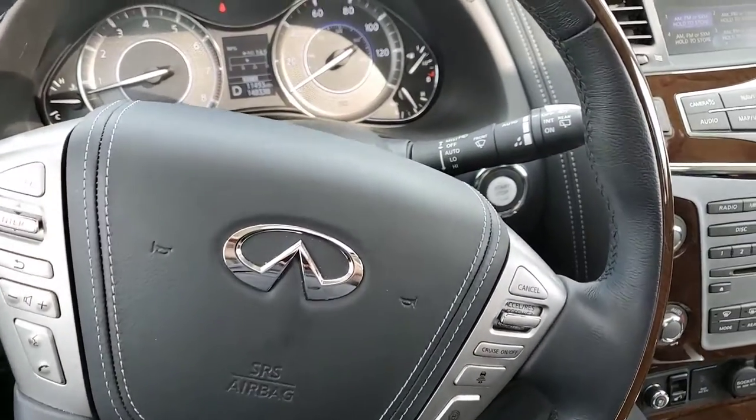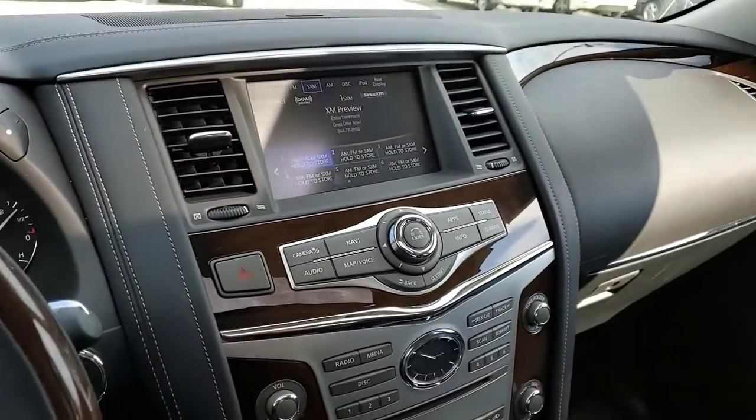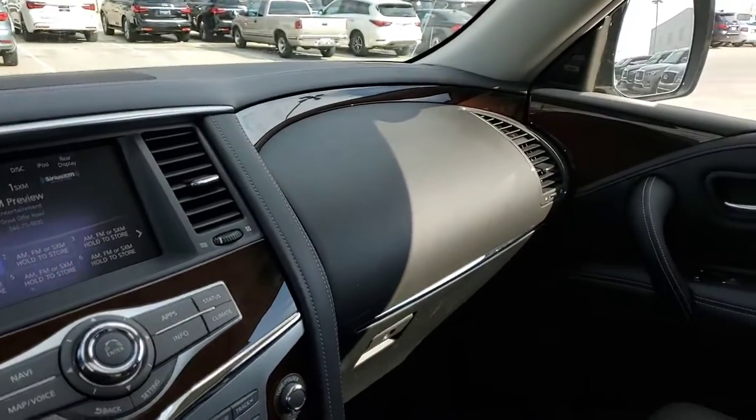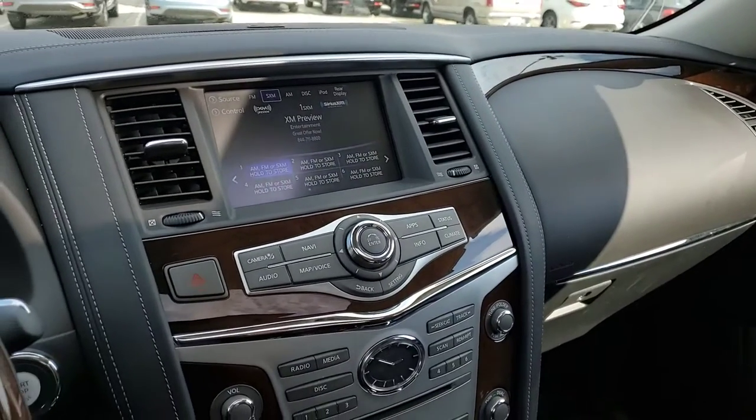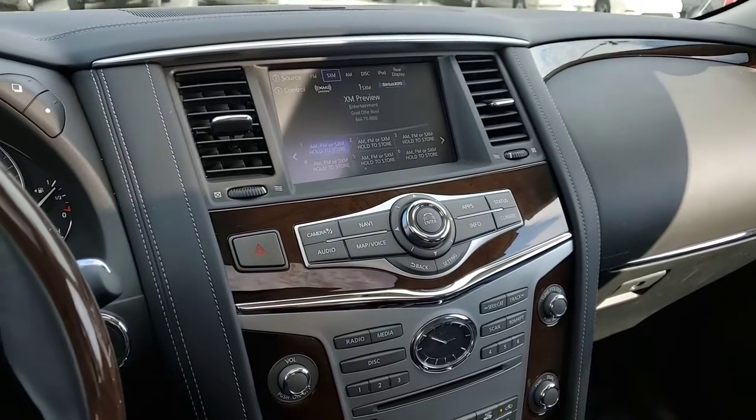All in all, this is a really sharp vehicle — white exterior, graphite interior. Area code 918-806-8233. Thanks a lot. Bye.